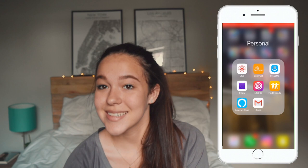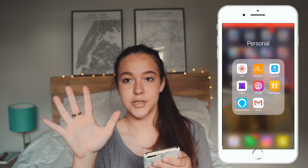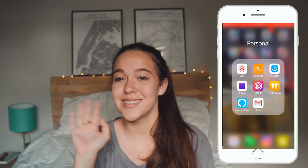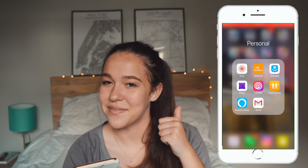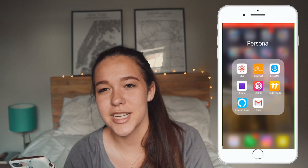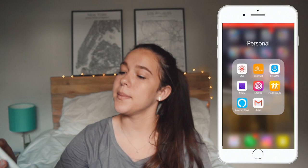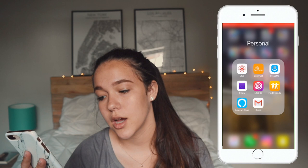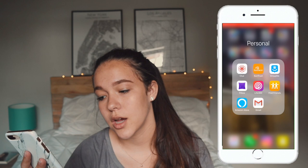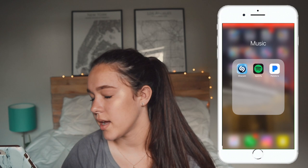In my Personal folder I have Clue, SunTrust banking, Group Me which my school uses for group chats and clubs, Pillow which tracks my sleep, Life360 so my mom can track me, and Find Friends so I can track my mom and friends. Amazon Alexa connects to my Alexa at home — though I had to unplug it this morning because it wouldn't stop talking. Gmail is my YouTube email where brands reach out to me for deals. And in Music I have Shazam, Spotify, and Pandora — I use Shazam a lot and Pandora sometimes, but I prefer Apple Music over Spotify.